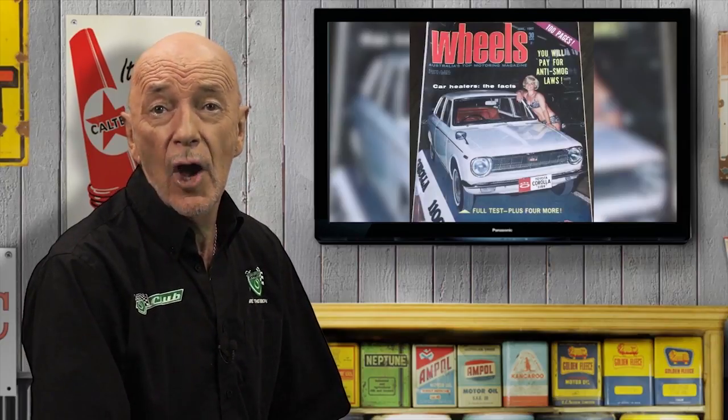The June 1967 edition of Wheels magazine had road tests of the esteemed Peugeot 404 and the new Corolla. The overall performance of both, surprisingly, was remarkably similar. The Peugeot had a slightly higher top speed but the Toyota went faster in third gear, an astonishing 71 miles per hour.